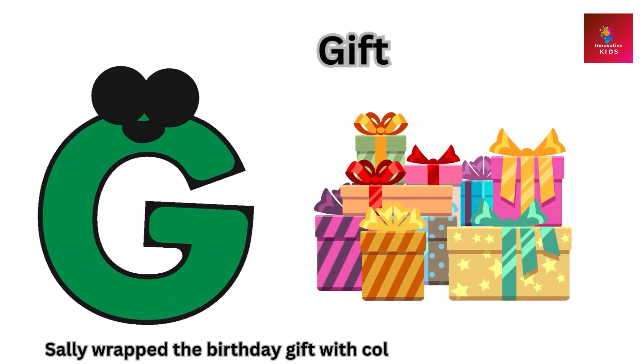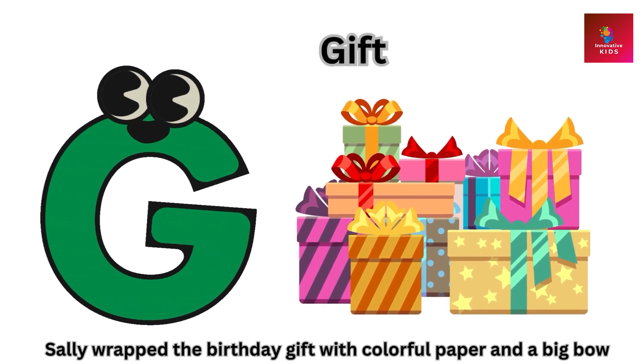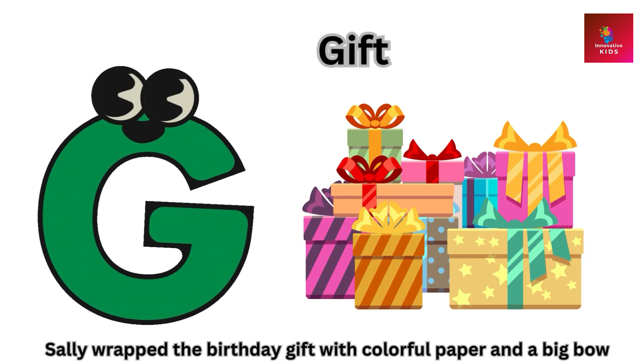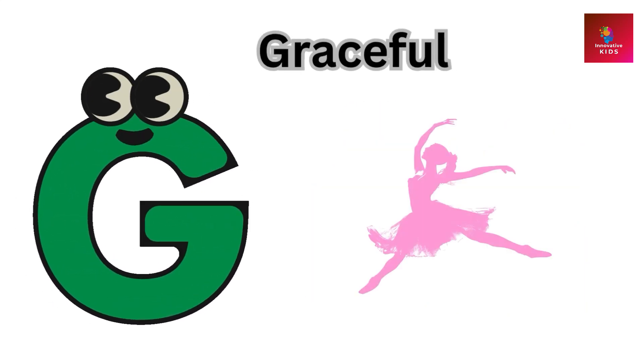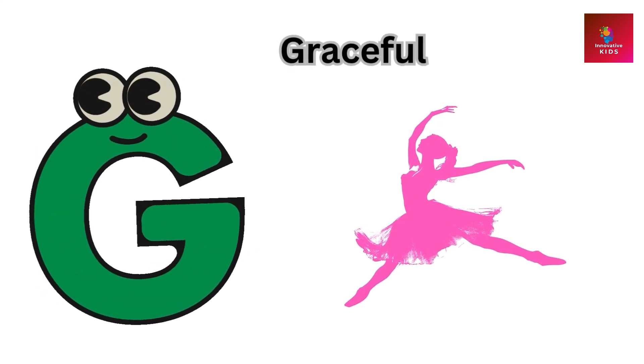G is for gift. Sally wrapped the birthday gift with colorful paper and a big bow.